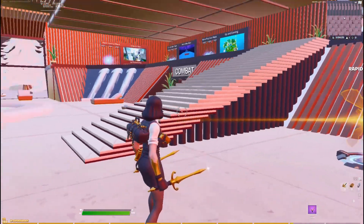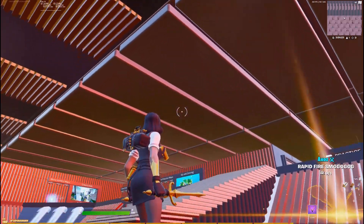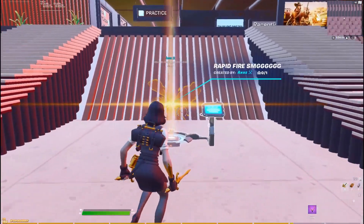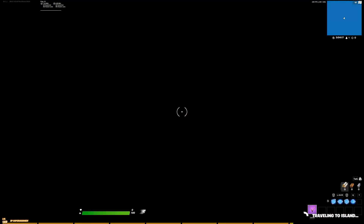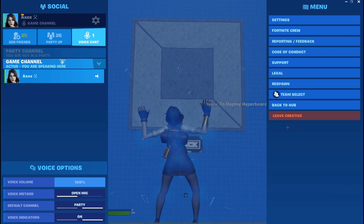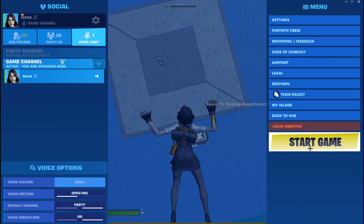This skin looks really nice — it reminds me of that Season 5 detective skin and also of course Midas. So let's hop into my map and start the game.